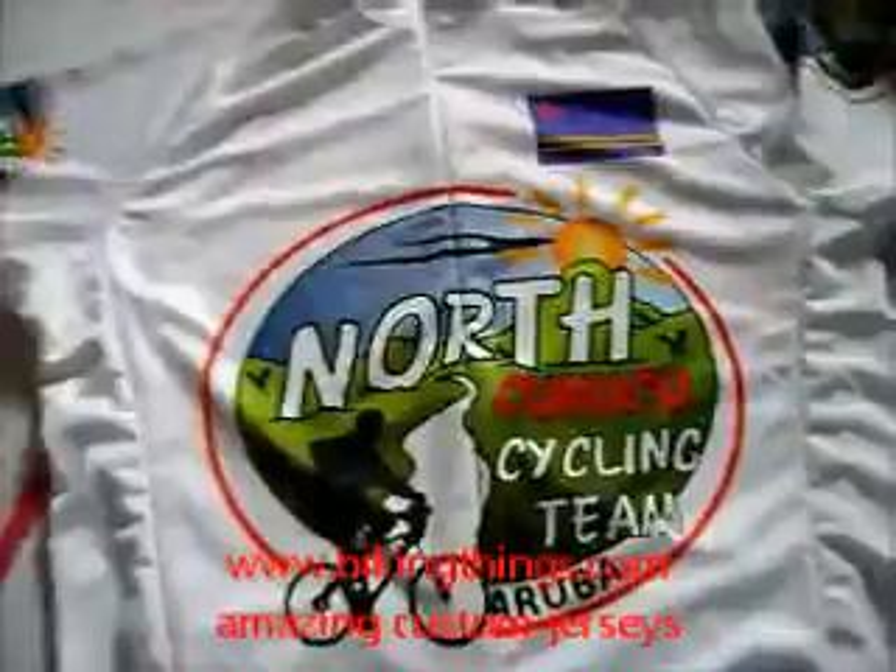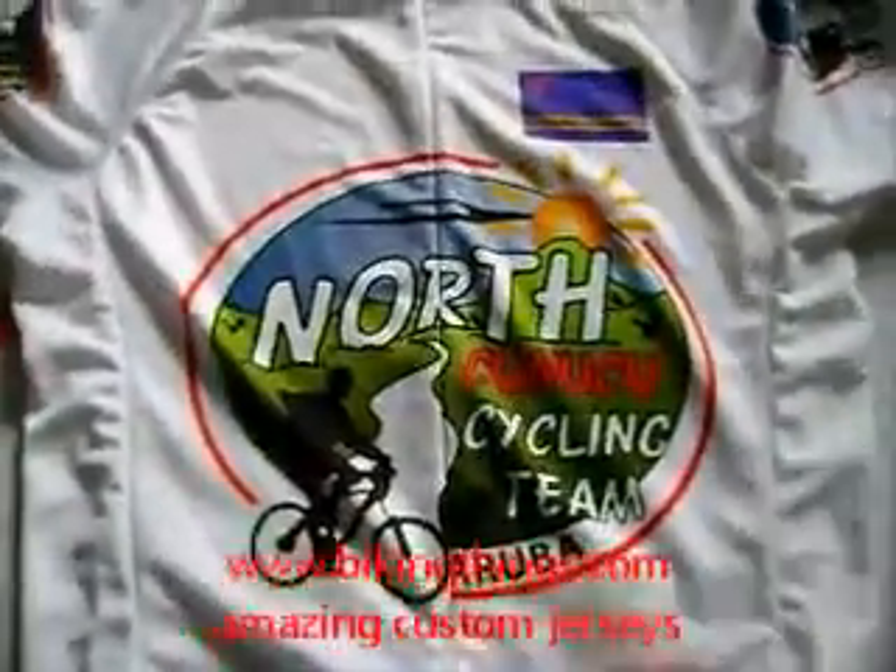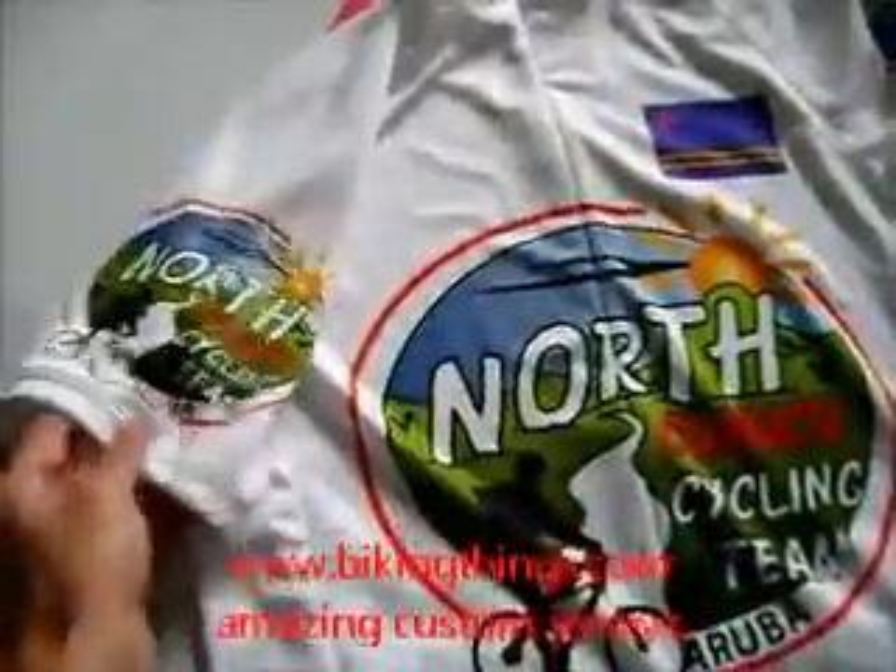Here's a custom Aruba bike jersey for the North Kunuku cycling team. It's got their logo on the sleeves as well as the Arubian flag. On the back it says 'Aruba, One Happy Island.'